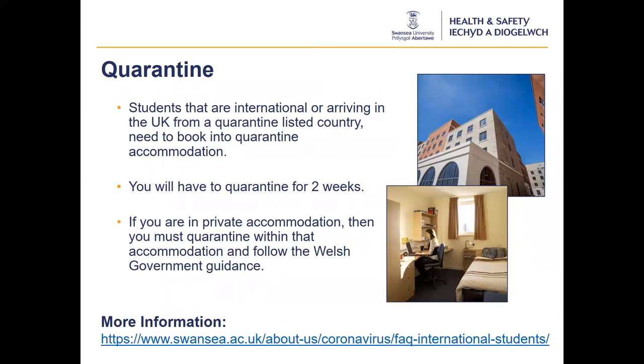All students who are international or are arriving in the UK from a quarantine listed country need to book into quarantine accommodation before you arrive in the UK. You will have to quarantine for two weeks, after which you will be moved to your allocated residence. You will have information supplied about how to order food and get support. There are click and collect options and university staff will assist you. If you are in private accommodation, you must quarantine within that accommodation and follow Welsh Government guidance. Students who require an airport pickup service can book this via the university webpage.